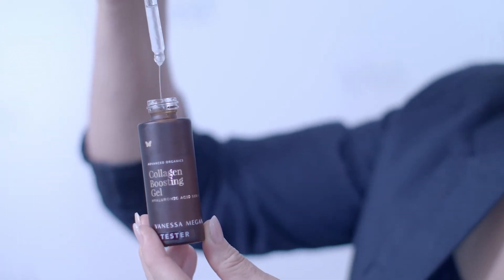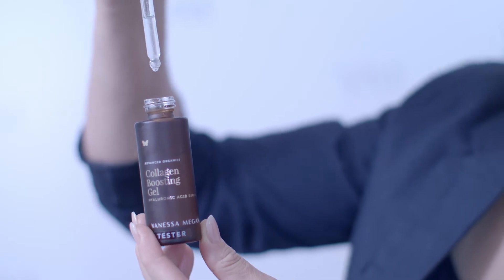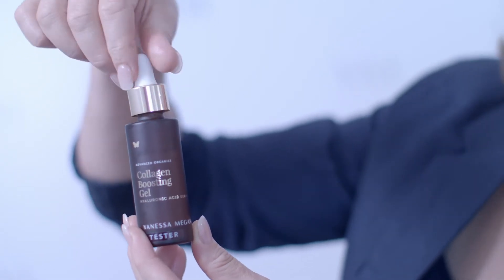It's a lightweight formula suited for all skin types and it's designed to leave your skin supple and youthful. Hyaluronic Acid, or HA, sounds a little scary, but it's actually a natural component of our skin that's responsible for keeping us plump and hydrated.